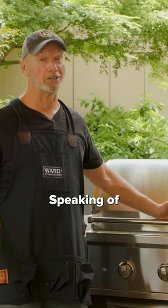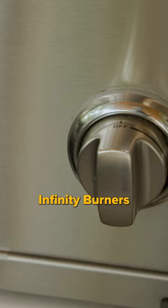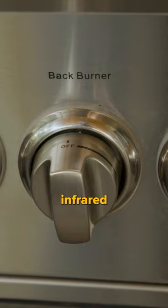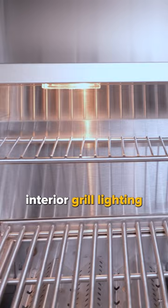Speaking of appliances, I have a 36-inch S-series Coyote grill. This grill has four high-performance infinity burners, one infrared rear burner for rotisserie cooking, one Coyote rapid-sear infrared burner, and ceramic briquette heat control grids.